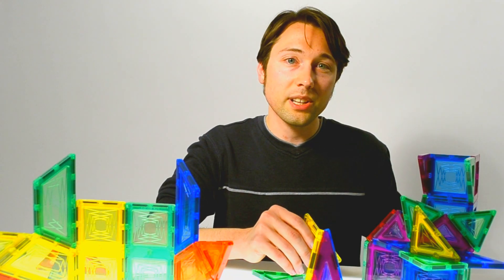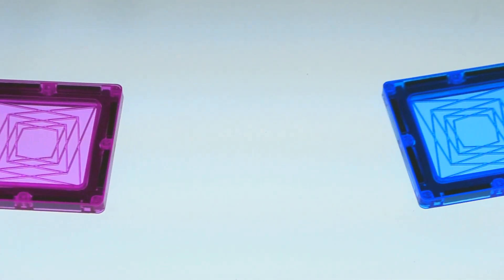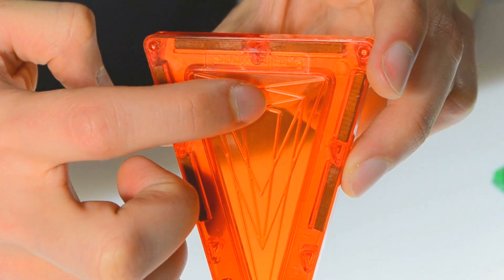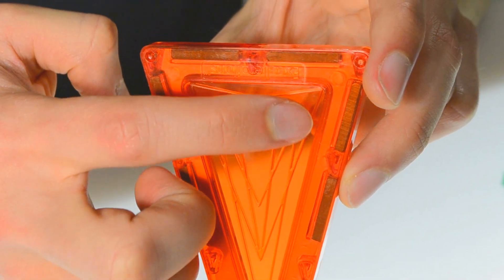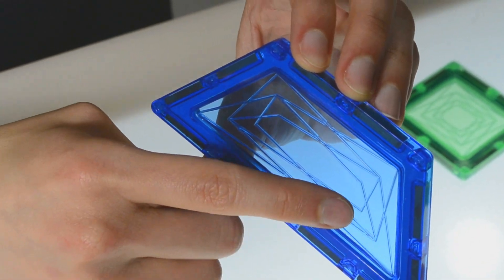Children will be able to explore spatial relations, color, and shape recognition. These unique tiles attract on all sides for seemingly endless configurations. The raised sensor design adds an additional sensory experience to the creative play inspired by Building Brilliant's tiles.